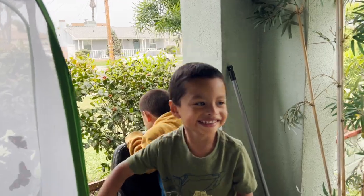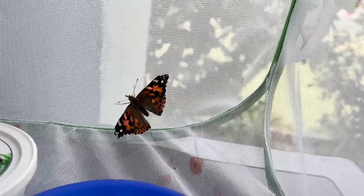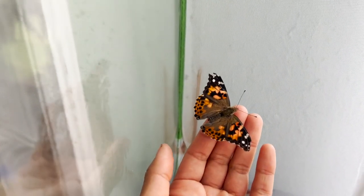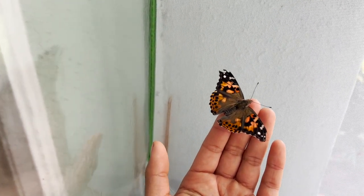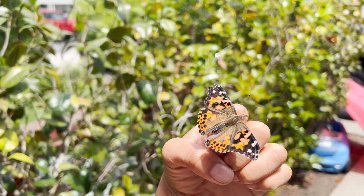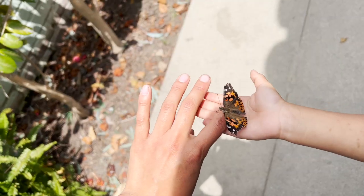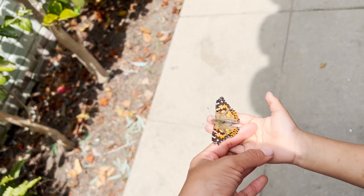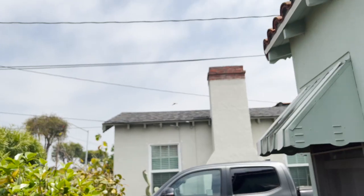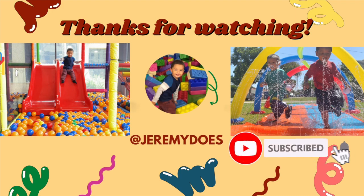Jeremy, are you ready to let go of your butterflies? Yes! Let's see it. Bye-bye, butterfly. Bye! Bye friends! Thank you for watching!